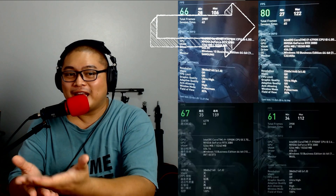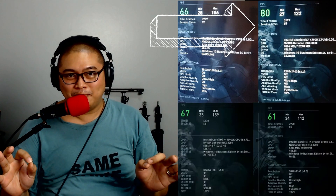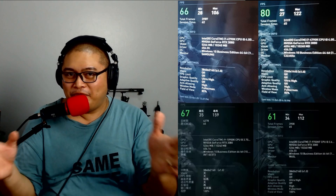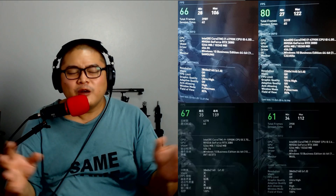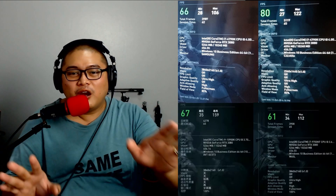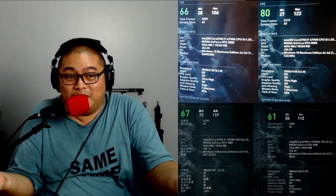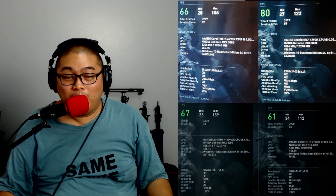Looking at the 1440p results again — that is clearly the sweet spot for the i7-4790K. The least bottleneck is right there at 4.7 gigahertz. There's always going to be some bottleneck everywhere regardless of your setup, but the results don't lie. Let's try out some other games — amazing.